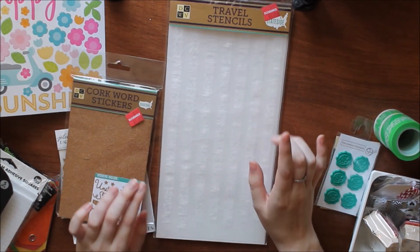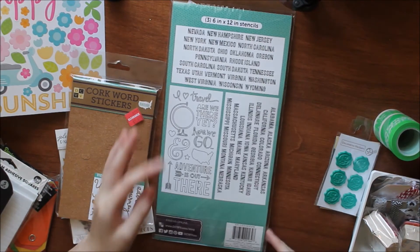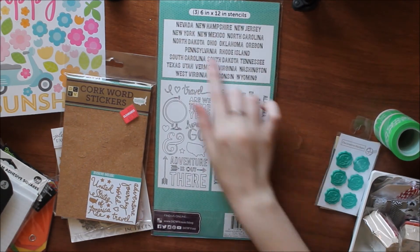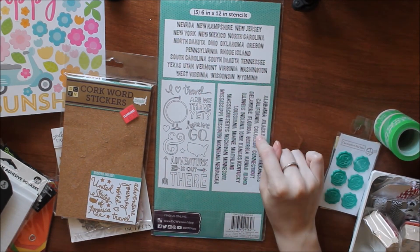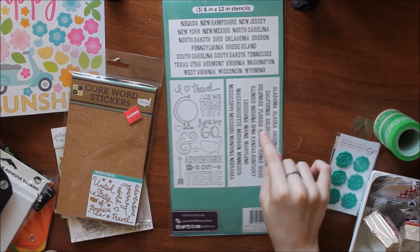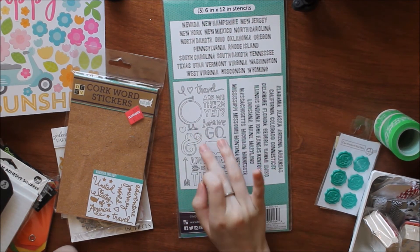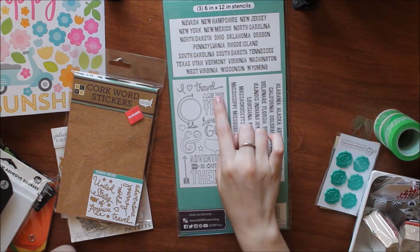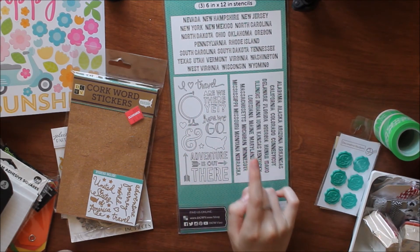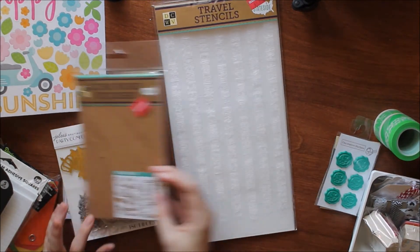Lastly from Joann's, I got the DCWV Stateside Collection travel stencils. There are three ginormous stencils at 6 by 12 inches. You get all of the state names, which is great since I just went on an out-of-state vacation. There's also a fun page with ampersands, heart stars, and phrases like 'I love travel,' 'are we there yet?' a globe, and some arrows. This was $1.87 with 25% off.